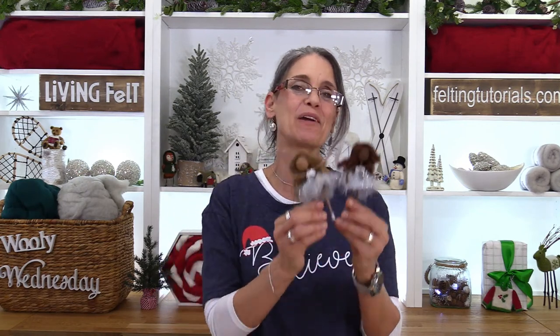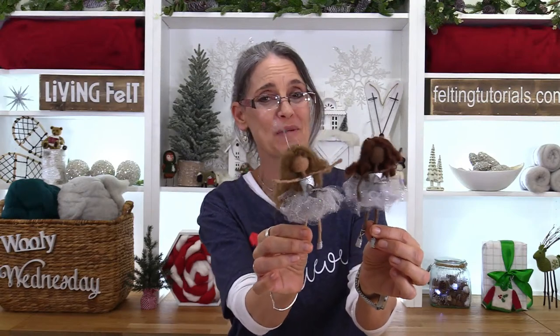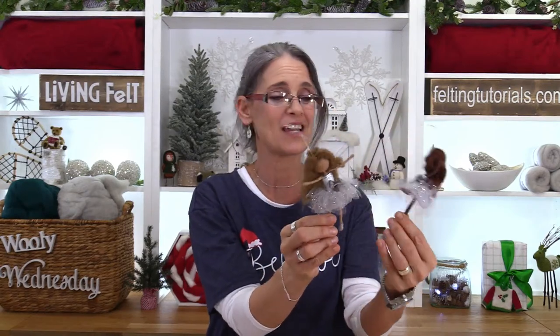Hi everyone, I'm Marie, and we are coming to you live from Living Felt because it's Happy Wooly Wednesday! Happy holidays, friends. Today we are needle felting these adorable little ballerinas that you can also make into ornaments. They're so fun, quick and easy. They're sparkly on the tree. They would look great on a baby mobile, and we're going to have some fun.